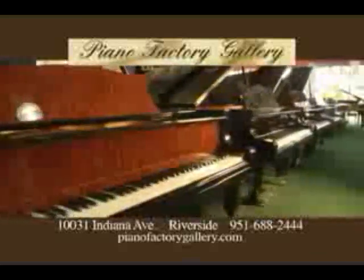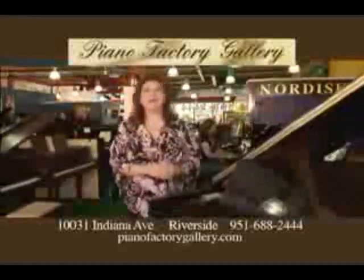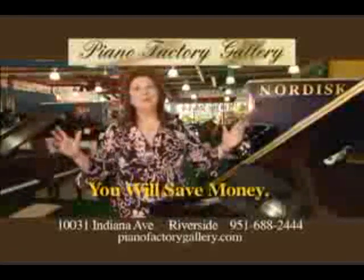I invite you to come in today. I personally guarantee that when you visit Piano Factory Gallery, you will save money.